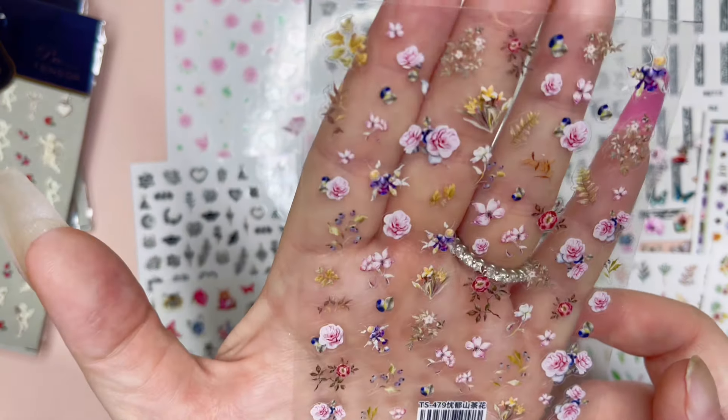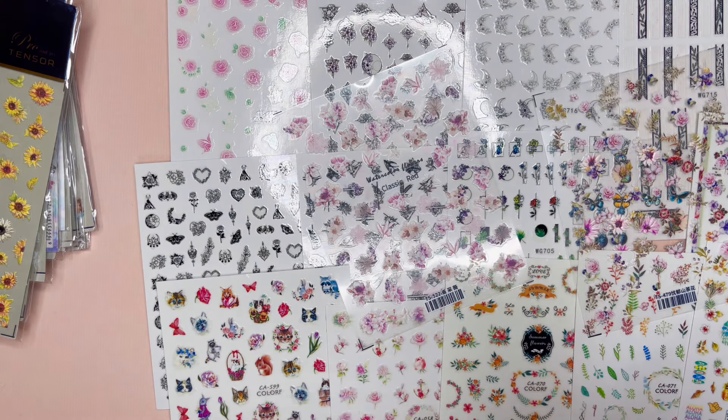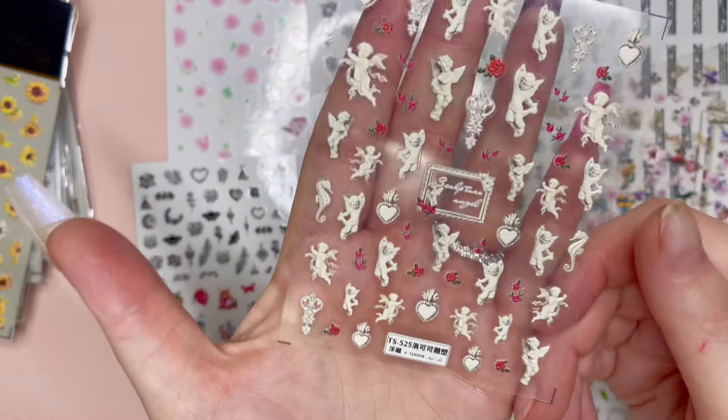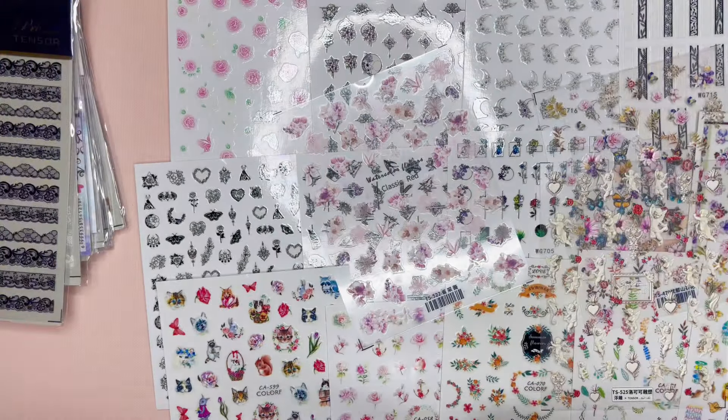Oh my gosh, I just can't get over this — it would be perfect for a spring set but also for Valentine's Day because of the soft pink. And then we have some sheriffs here with some hearts and some flowers — another one that would be great for Valentine's Day. And then we have sunflowers, because of course there are sunflowers — I love me some sunflowers.